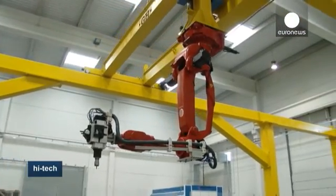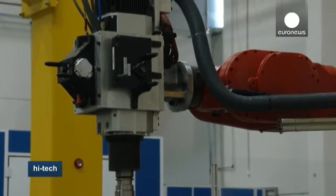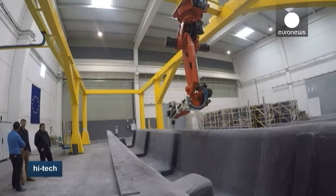Grinding, polishing, riveting, screwing, coating, and painting are other industrial applications the existing platform is reportedly able to offer, in markets and sectors as diverse as construction, aeronautics and aerospace, shipbuilding, and civil engineering.